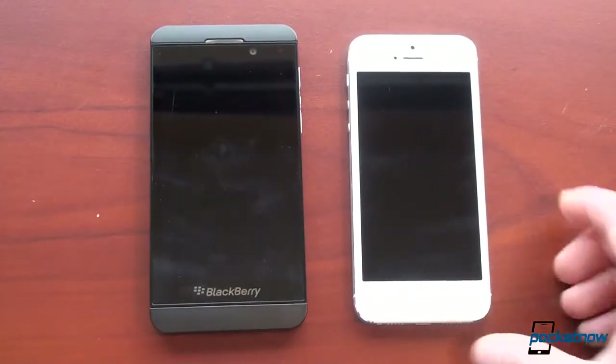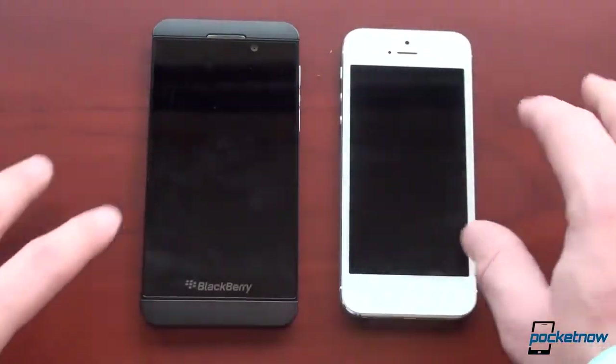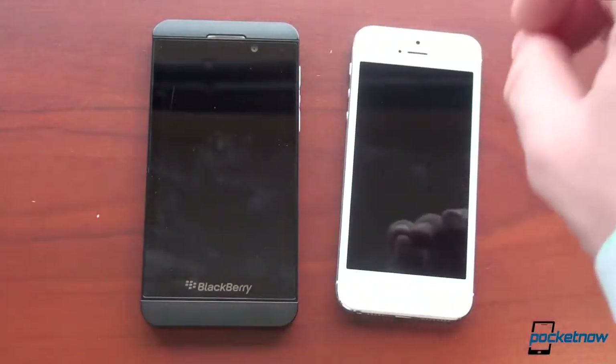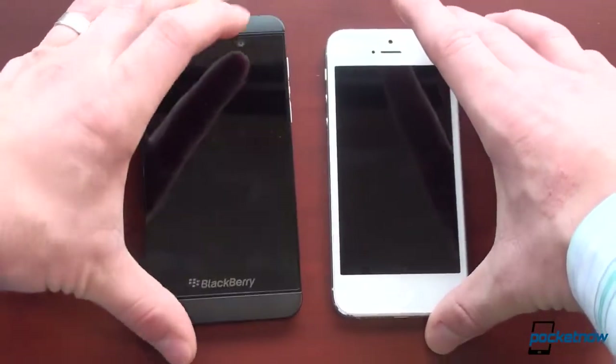Before we talk about specs and boot-up, a little bit on availability. The BlackBerry Z10 will be available on all four carriers very soon — we're filming this in March, and around March or April it should be available. The iPhone 5 is available on all carriers except for T-Mobile. So let's start these up and see which gets on first.